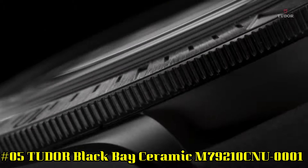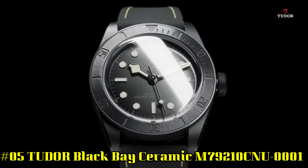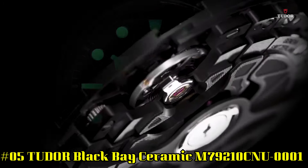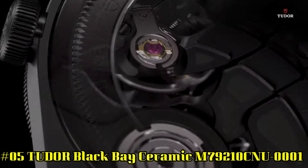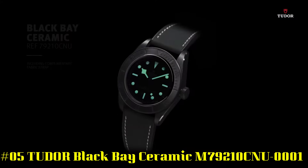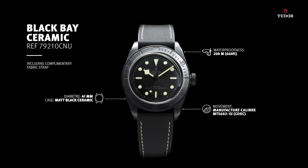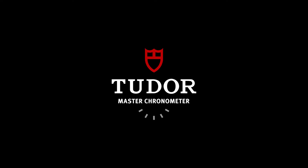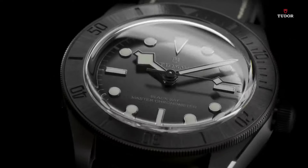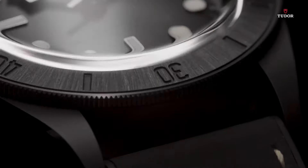Number 5: Tudor Black Bay Ceramic M79210CNU0001. Black ceramic case with a black hybrid leather and rubber strap. Unidirectional rotating black ceramic bezel. Black dial with luminous black hands and dot hour markers. Minute markers around the outer rim. Luminescent hands and markers. Scratch-resistant sapphire crystal. Screw-down crown. Transparent case back. Case size 41 millimeters. Fold-over clasp. Water-resistant at 200 meters, 660 feet.